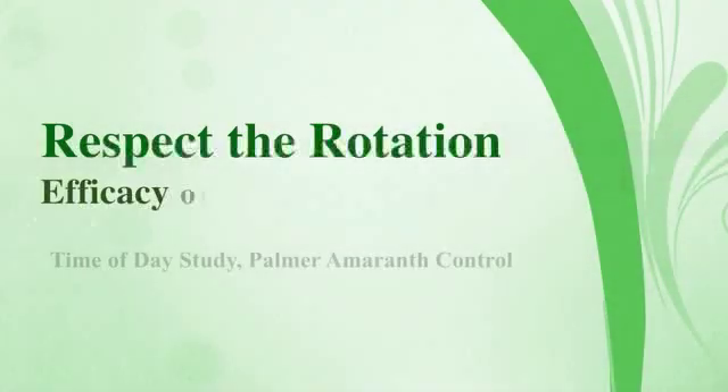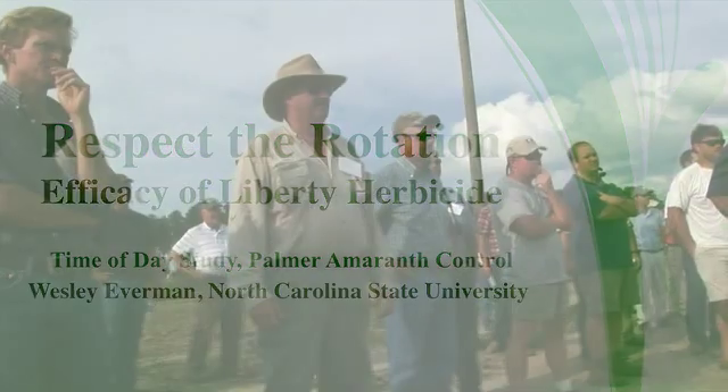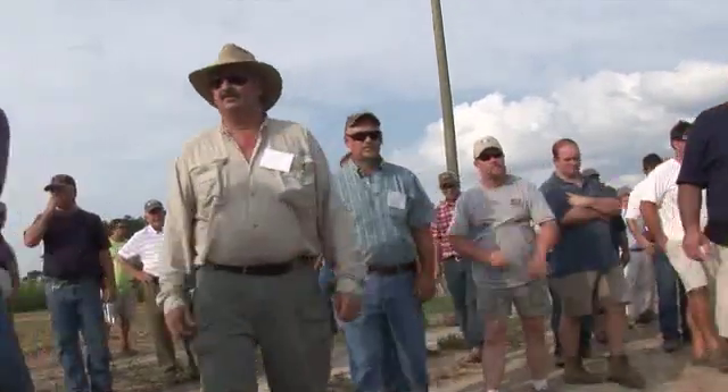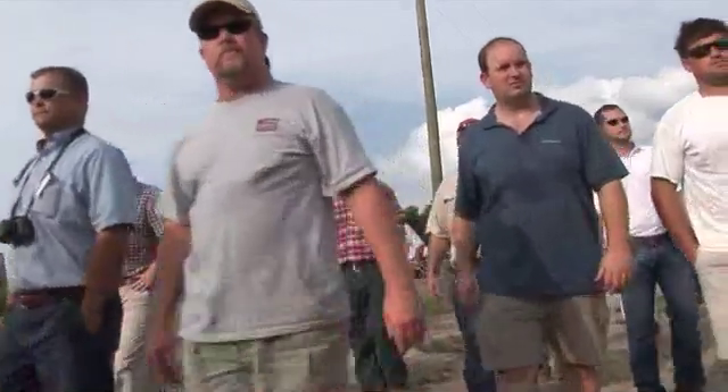The time of day farmers apply herbicides can affect control. Researchers at North Carolina State University found that the optimum time for applying Liberty herbicide on Liberty Link crops was mid to late morning and early afternoon. Spraying at dawn or dusk reduced control of Palmer Amaranth, according to North Carolina State's Wesley Everman.